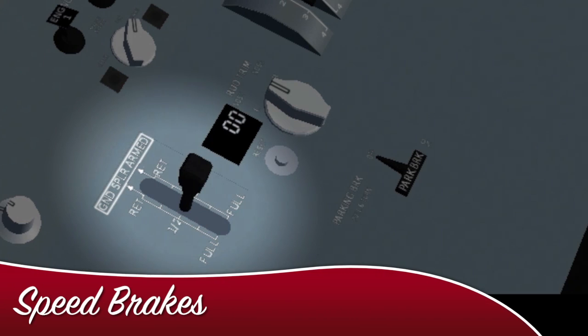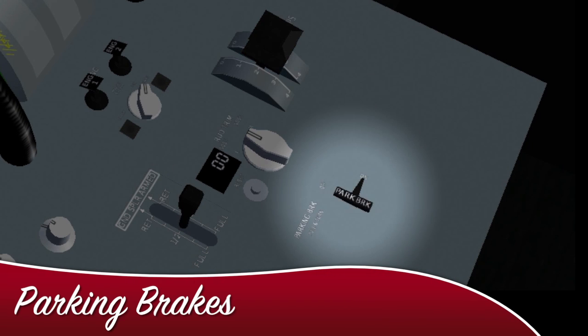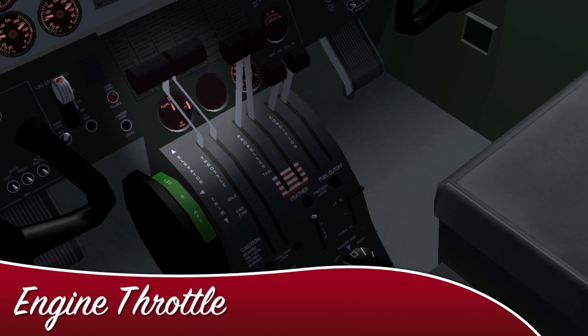Those are pretty much the basics of cockpit instruments and controls. I hope you now don't need to use the head-up display any longer.